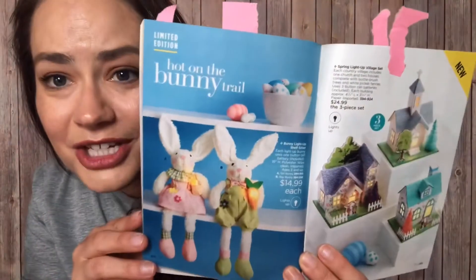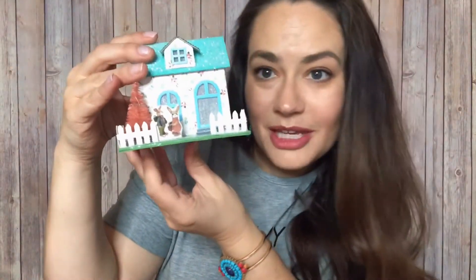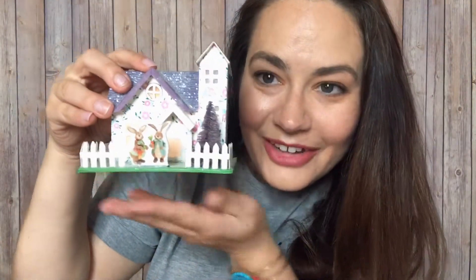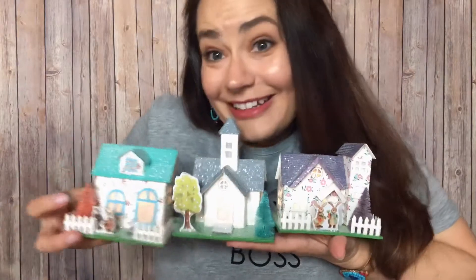Finally, my last two picks include spring and Easter fun. Are you one of those people who likes to decorate your house? Well, you've got to check out our Easter items — they are so cute. We've got bunnies and this adorable spring light-up village set. It's a three-piece set for $24.99, and the cute thing is they light up and make an adorable little set. There's a little house with a white picket fence, little bunnies, and a tree. They are so stinking cute — I love this set and I'm so excited to put it out.